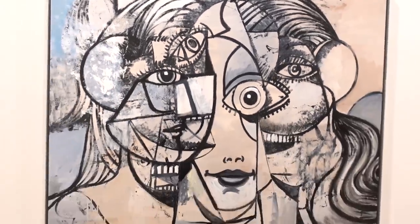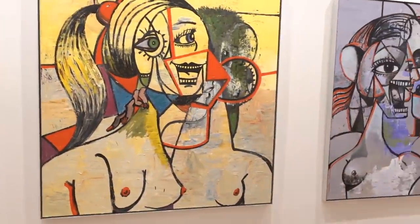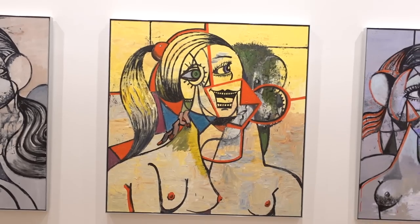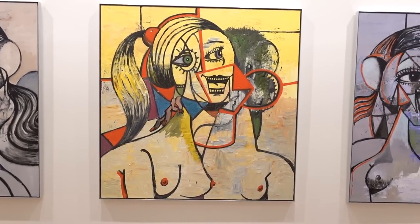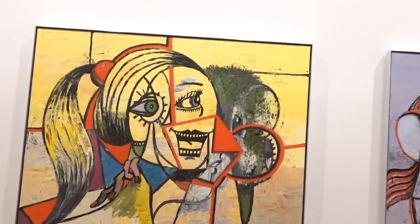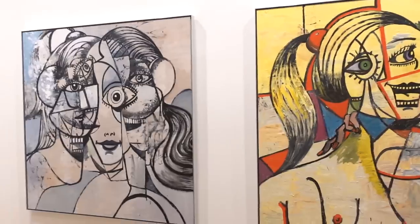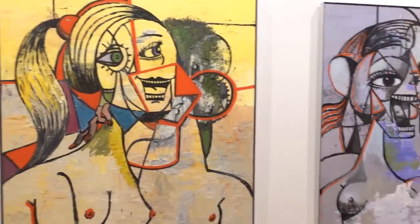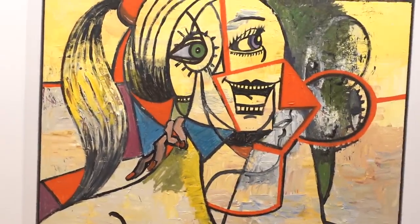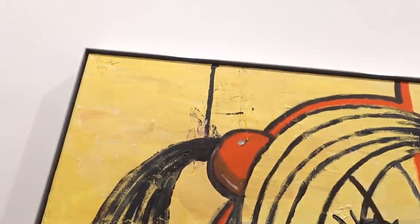George might talk about himself as a drafts person, but I think he's also got a pretty good color sense. I kind of liked the way that this piece is tinted towards the yellow side of the spectrum, almost like you're looking at an old faded photograph. This is titled Linear Portrait 3.